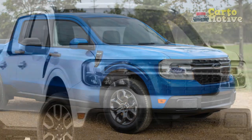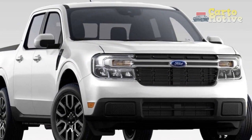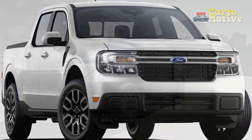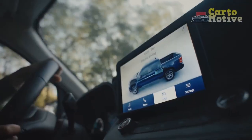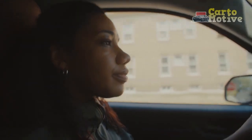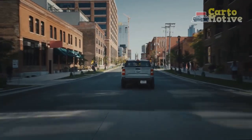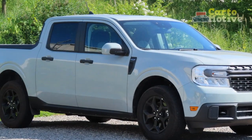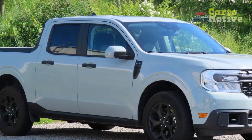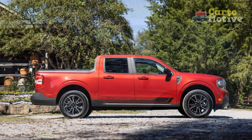Hey Ford, feeling up to building us an ST model? Like most vehicles, the Maverick has selectable drive modes, but we didn't notice a massive difference between them aside from throttle mapping and engine response. Eco mode dials back the throttle to achieve better fuel economy, while Sport mode tunes the throttle for more immediate response. Ford also includes Tow/Haul and Slippery modes, while models equipped with the FX4 package gain additional Sand, Mud, and Ruts modes for off-roading.